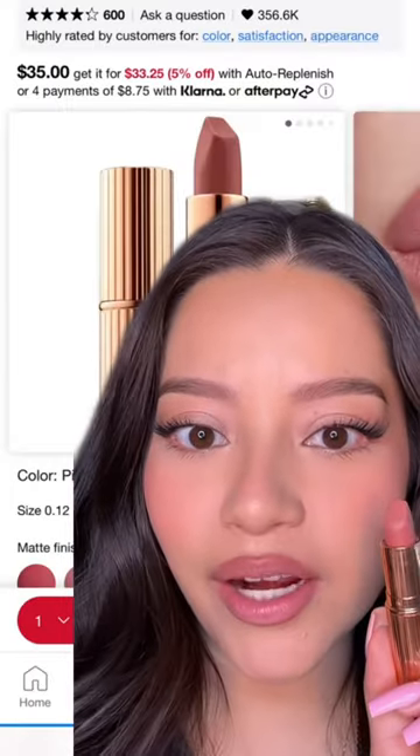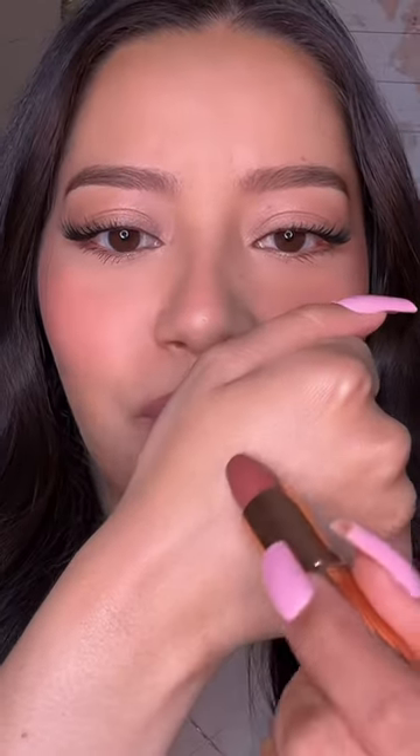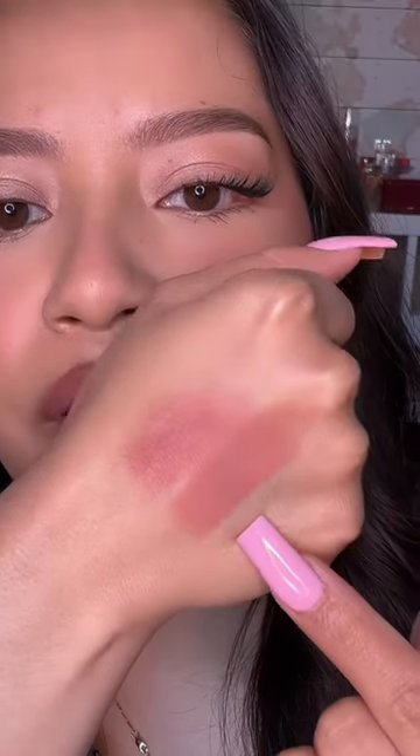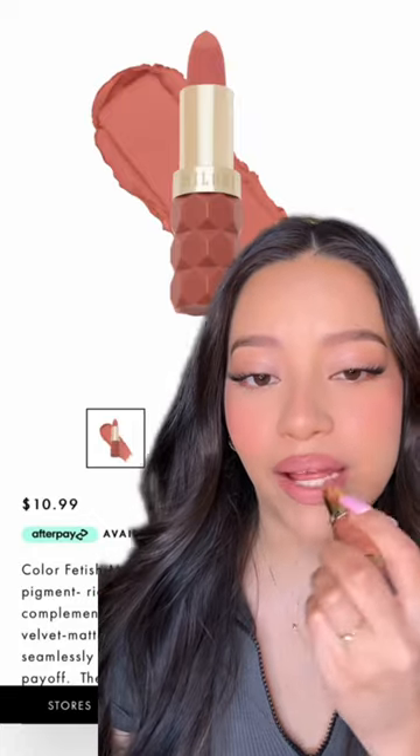Lastly, yes, another Charlotte Tilbury product — the Pillow Talk lipstick. This is $35. I thought this would change my life. It's literally just a matte lipstick. And just for comparison, this one is $10. Look how much creamier and smoother this looks compared to this. It's the Milani Color Fetish Matte Lipstick. This is one of my most used lipsticks ever, and they have a ton of gorgeous shades.